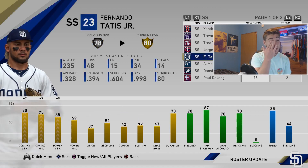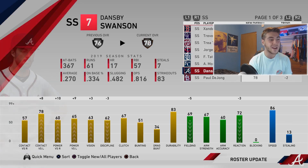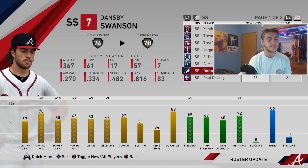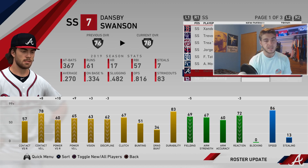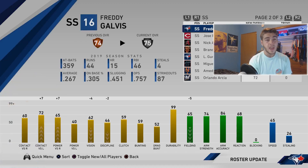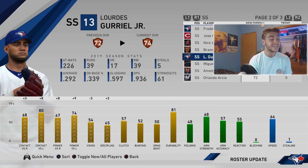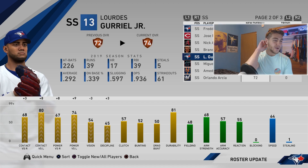Polanco gets plus seven and nine contact, plus eight power versus righties. Yasiel Puig probably didn't go gold, which is kind of ridiculous. Dansby Swanson gets a huge upgrade: plus eight contact left, plus ten and nine power, but loses some defense. Paul DeJong goes down to silver — deserved, he was an All-Star only because the Cardinals had to have one; minus four power per side, minus seven contact right. Freddy Galvis gets a plus one. Brandon Crawford goes down to bronze. Lourdes Gourriel Jr. gets a big offensive upgrade: plus eight and nine power, plus three and eight contact.